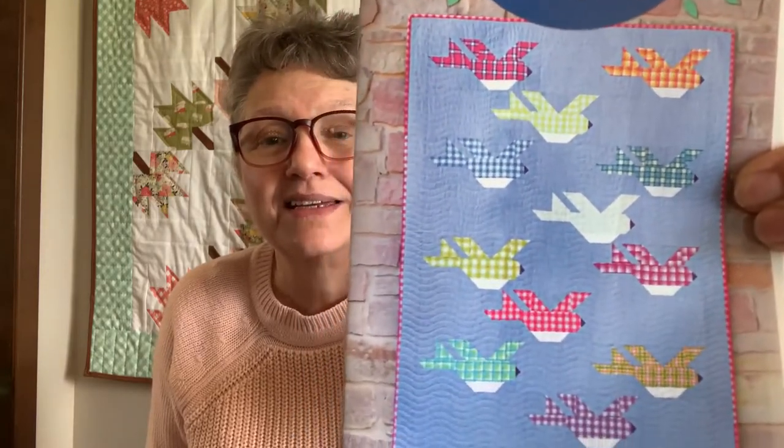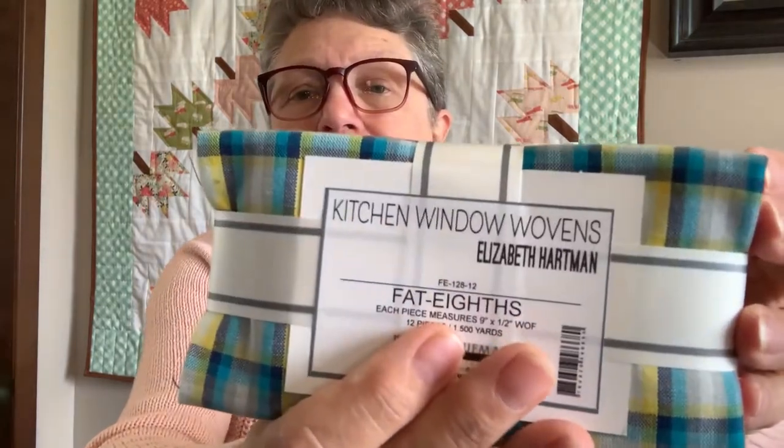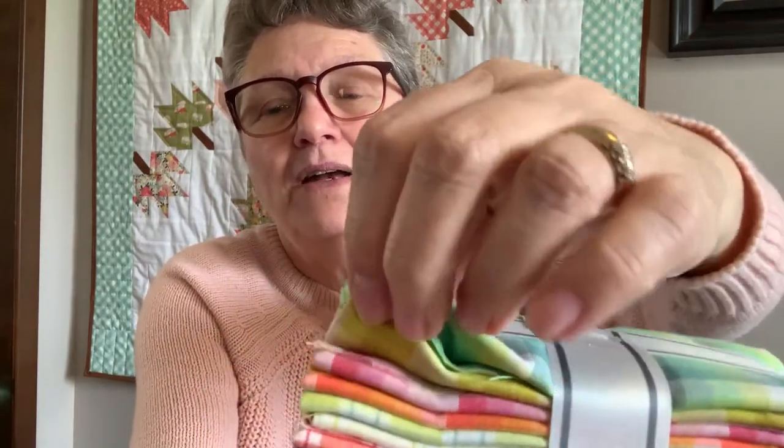Would you look at those little birds — I absolutely love that, I'm definitely going to make this. Let me show you the fabric next because it's beautiful. It's called Kitchen Window Wovens by Elizabeth Hartman. Look at these beautiful fat quarters — it's really hard to show you but you can see them, they are all this lovely woven gingham in all the different colors.